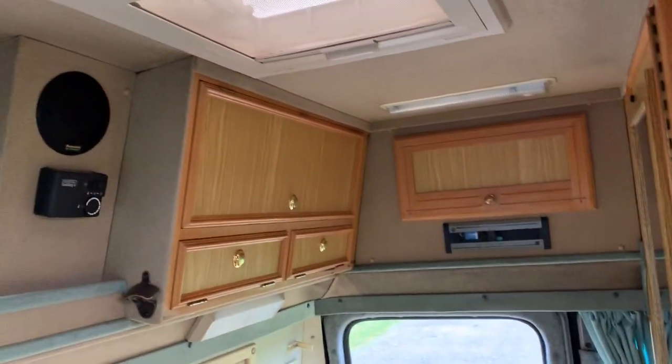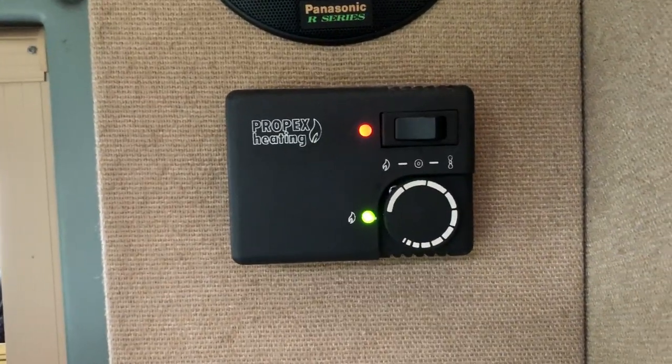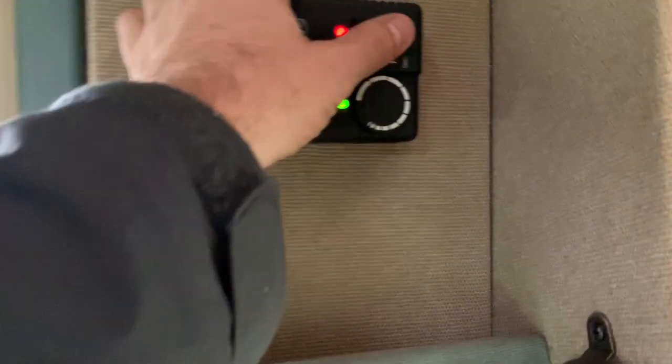So there we have it. We've also got Propex heating, and I can verify that's working — getting nice and hot, blowing out hotter there. So everything's working.